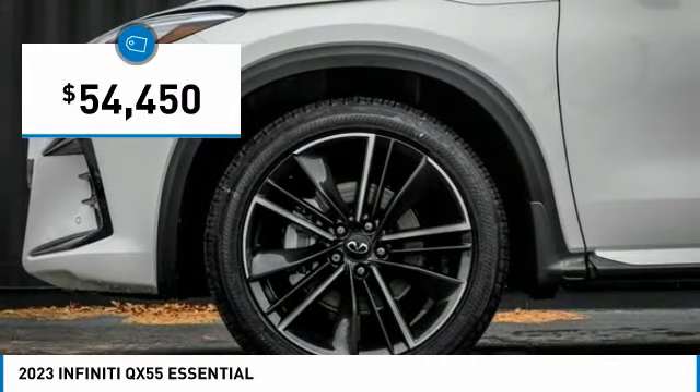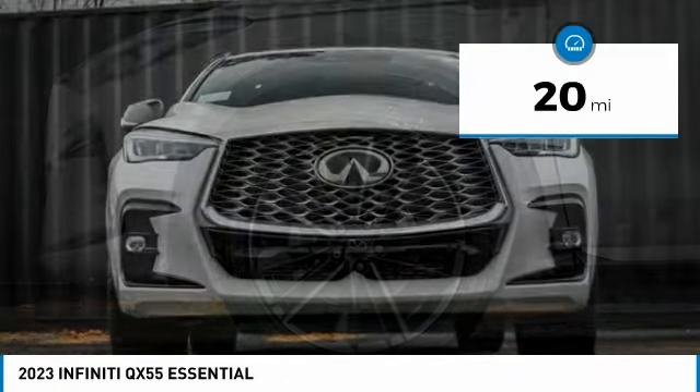And is priced below $55,000. This vehicle has less than 100 miles.